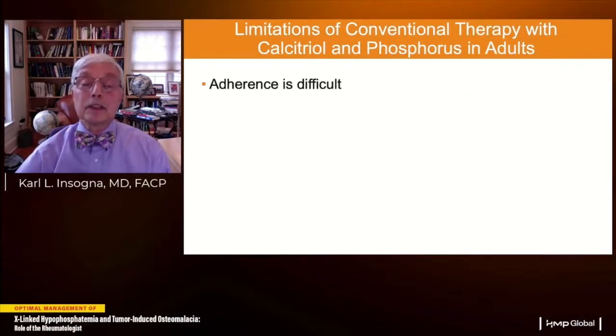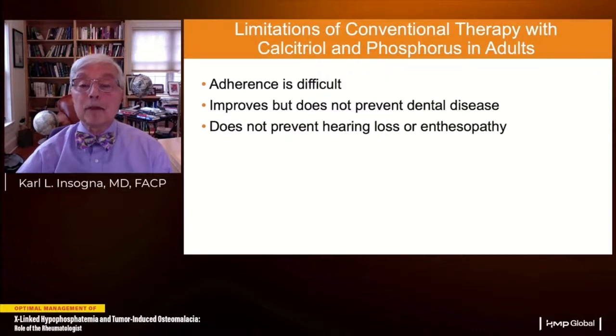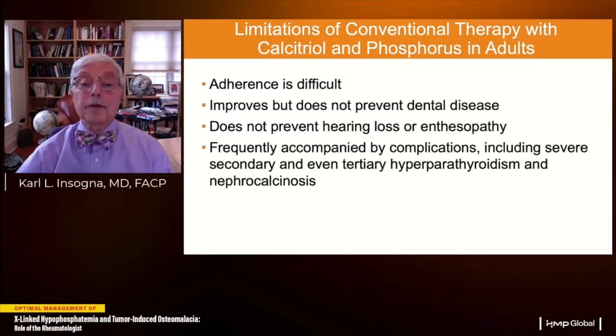However, there are significant limitations with conventional therapy. Adherence is difficult — it requires calcitriol twice a day and phosphate up to four times a day, which usually causes GI upset and often diarrhea. It improves but does not prevent dental disease. It does not prevent hearing loss or enthesopathy. It's frequently accompanied by serious complications including severe secondary and even tertiary hyperparathyroidism and nephrocalcinosis, often because physicians give too much phosphate and not enough calcitriol.